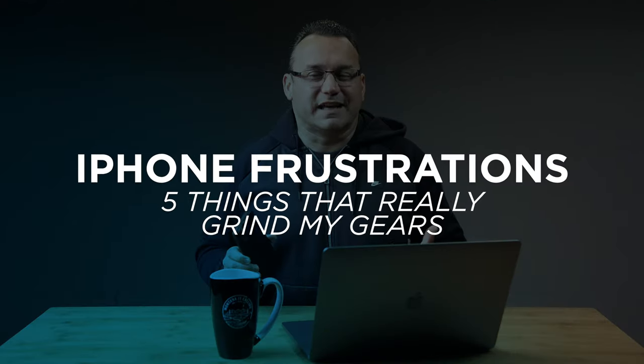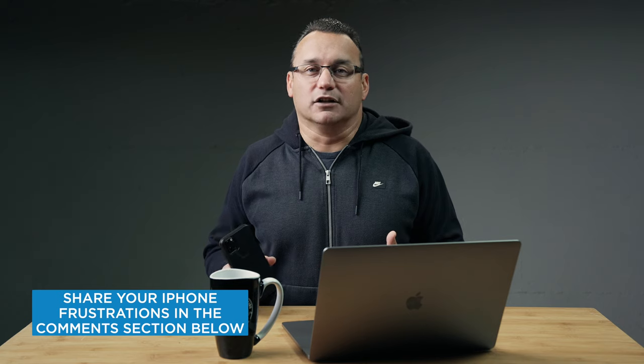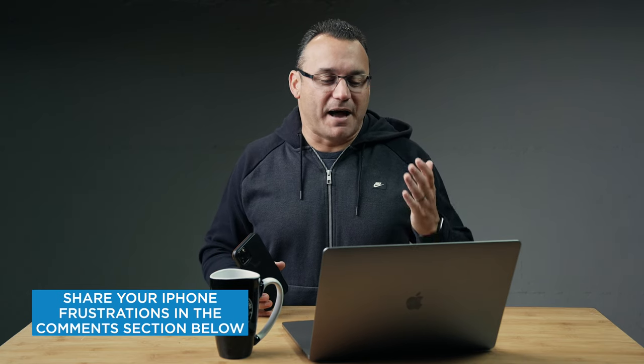Hey, what's up, it's Jared with Stata Tech. Today I'm going to talk about some of the frustrations I've been having with the iPhone for quite some time. I'm afraid they may not change because I've been using the iOS 14 beta for a while, and these problems were persistent even before on iOS 13. I know I'm not alone in these frustrations — I see other people talking about them on YouTube and on social media.